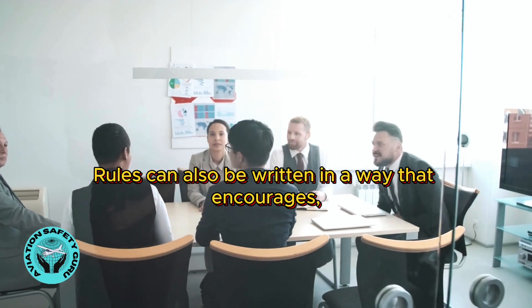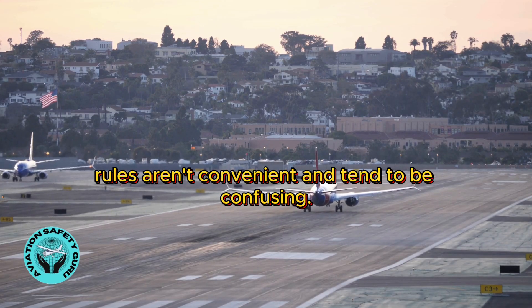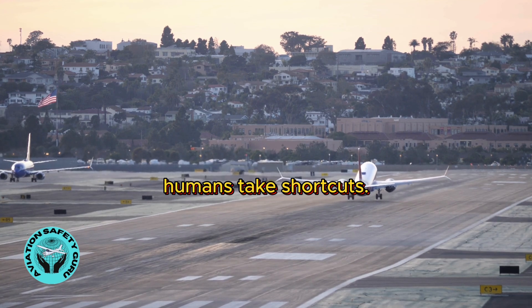Rules can also be written in a way that encourages errors. Sometimes rules aren't convenient and tend to be confusing. Sometimes they're not thought out completely, and humans take shortcuts.